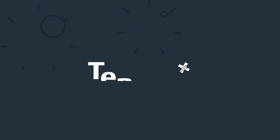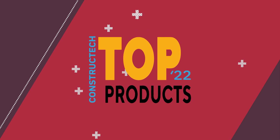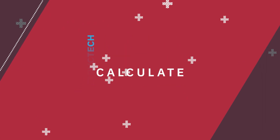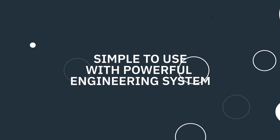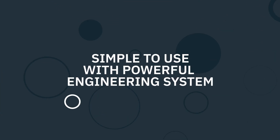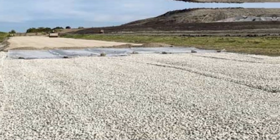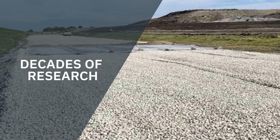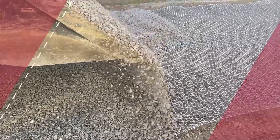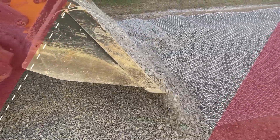But before we get started, we'd like to take a moment to recognize our sponsor for today's episode, that being Tensar, a division of CMC. Check out Tensar+, the award-winning design software for construction professionals to design with geosynthetics and calculate their value on projects. Tensar+ is simple to use with a powerful engineering system at its core. It leverages decades of research and experience with soils all over the world, so you can count on your solutions working the first time, even in the most difficult conditions.